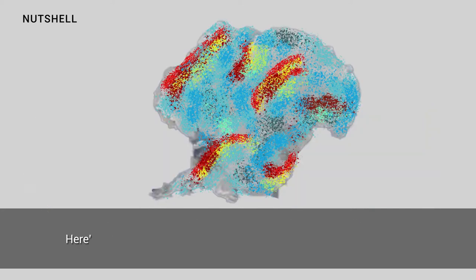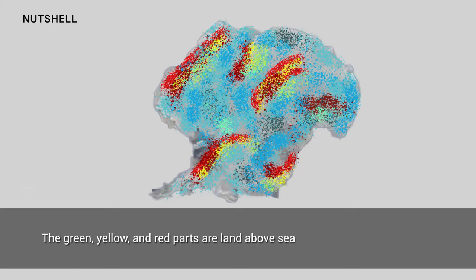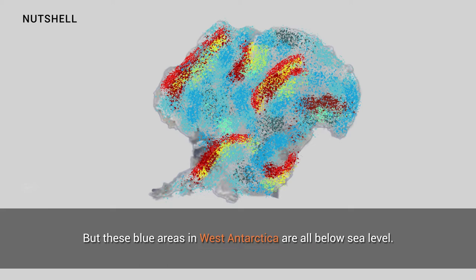Here's another view of the bedrock underneath Antarctica's ice sheet. The green, yellow, and red parts are land above sea level, like in East Antarctica, but these blue areas in West Antarctica are all below sea level.